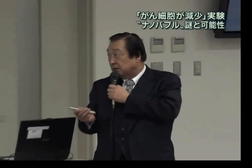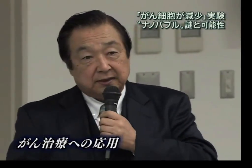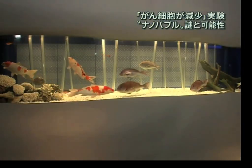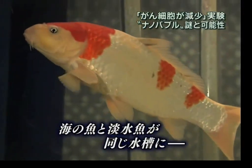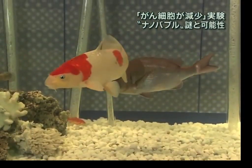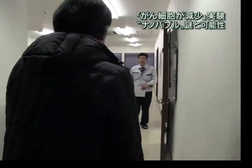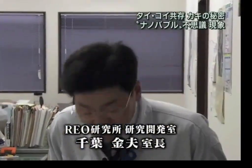This technology was actually introduced approximately 3 years ago at the Aichi Expo. There was an unusual fish tank that amazed so many visitors. Snapper and carp were swimming together in the same body of water, which is impossible in the wild. The answer to this secret is the oxygen nanobubbles. The inventor behind this technology is Mr. Kaneo Chiba, who is the head researcher of Rail Research Company Limited in Miyagi Prefecture, Japan.